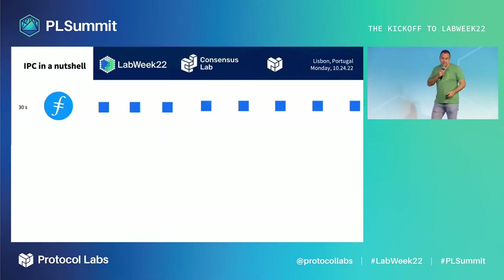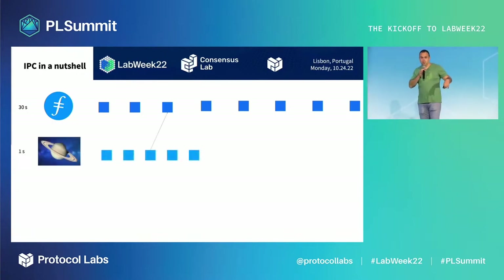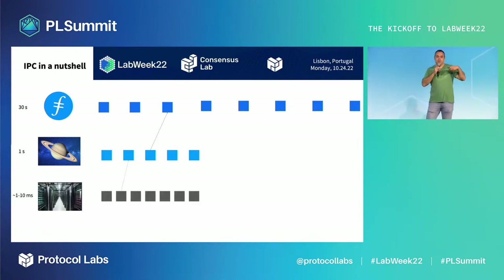How does IPC work in a nutshell? Next year you will have the ability to go from the Filecoin mainnet, invoke a smart contract, and launch a separate blockchain better catered to your use case — for example Saturn for retrieval markets. For even faster performance at data center scale, you can spawn a subnet of a subnet. Each subnet checkpoints and uses the security of a higher-level blockchain for its critical data, whether state outputs or inputs.